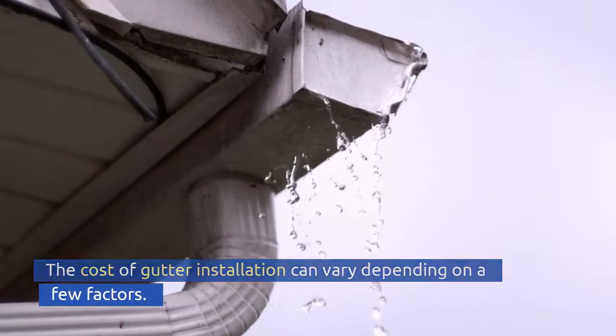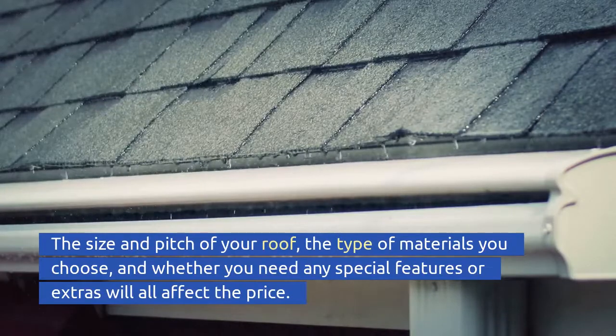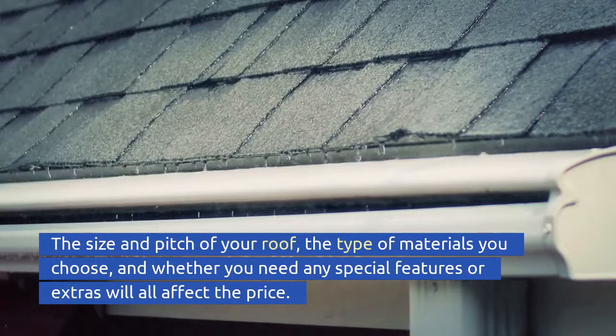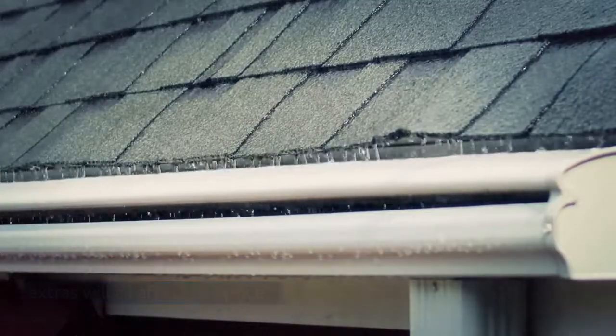The cost of gutter installation can vary depending on a few factors. The size and pitch of your roof, the type of materials you choose, and whether you need any special features or extras will all affect the price.